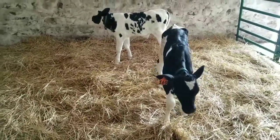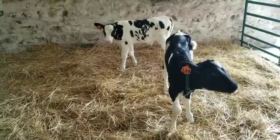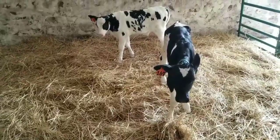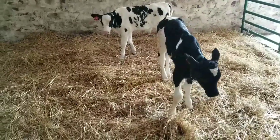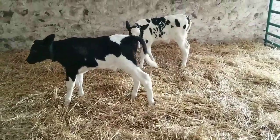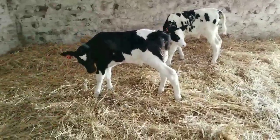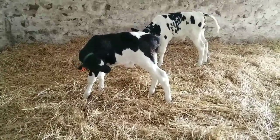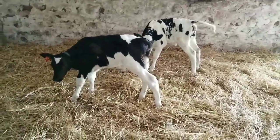These calves, as they grow, we will castrate them and they will become steers. Then we will grow them to about 1,200 to 1,400 pounds until we can sell them for beef. These are not veal — they are beef calves and will grow to be full grown before we sell them.